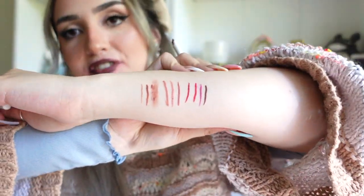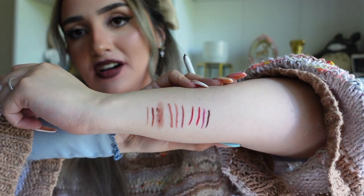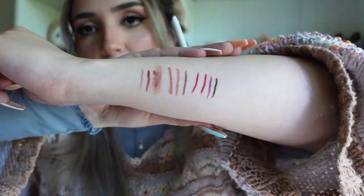The last lip liner shade is Reverb — I felt it was like a chocolatey brown color. You know what, it's not so bad! This is the official color story for all the lip liners. It's super comprehensive — really smart choices. There's definitely something for everyone.